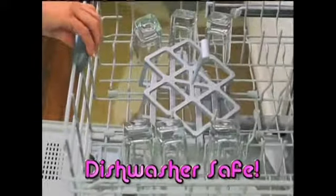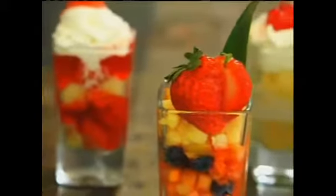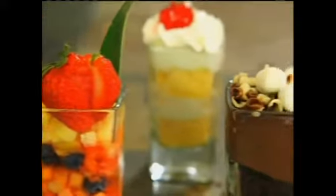Everyone loves Hot Shots. And with our Hot Shot Idea Book, you'll have dozens of recipes to get you started. Hot Shots are dishwasher-safe, so clean-up's a breeze. With Hot Shots, only your imagination limits your creation.